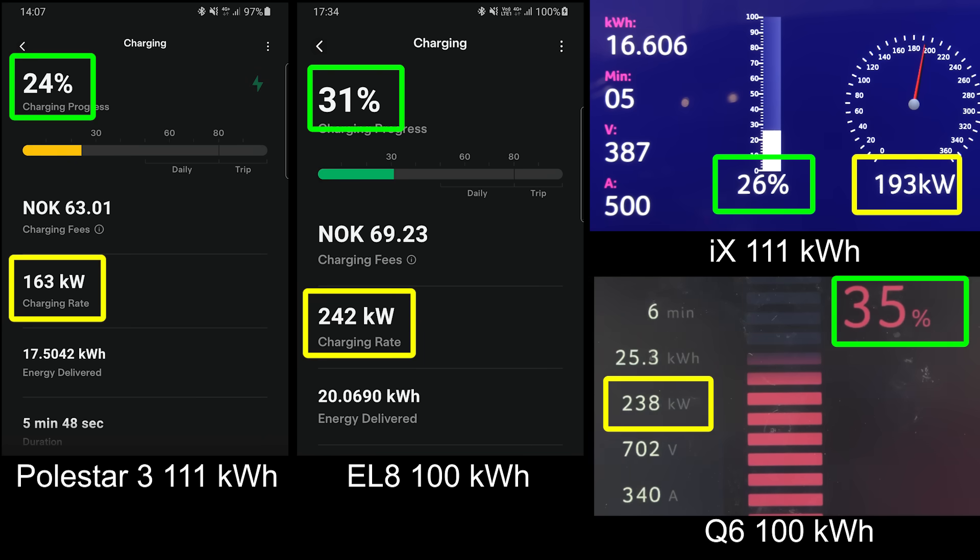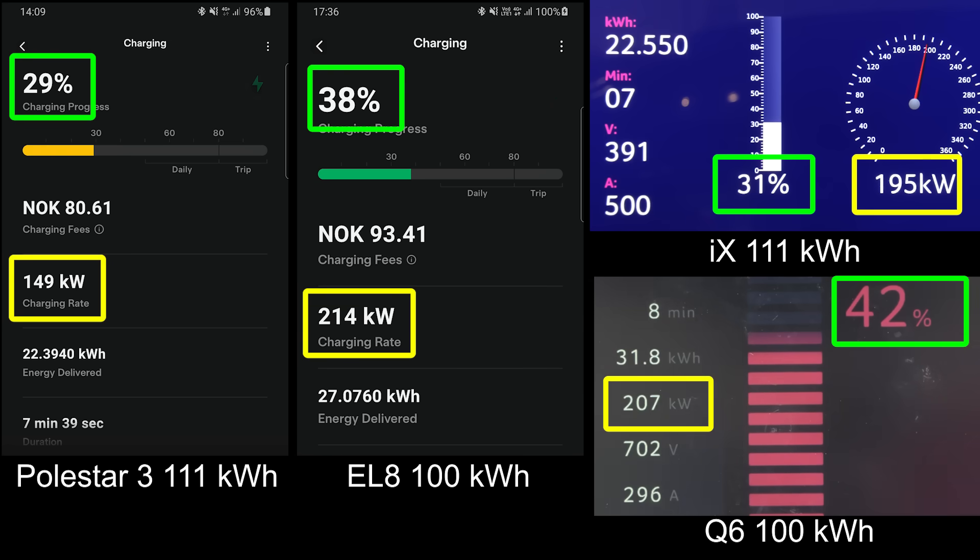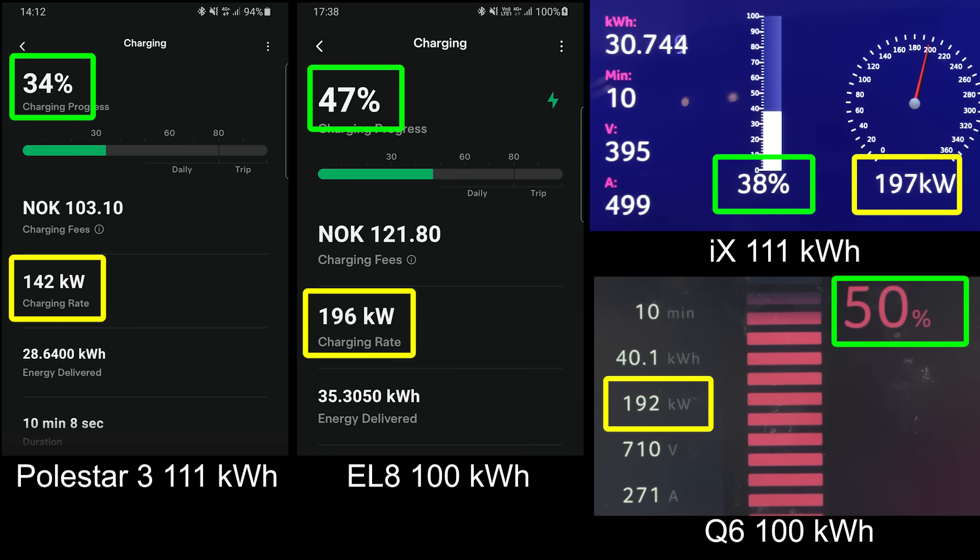34% already — uber schnell, still taking 200 plus kilowatt. Even the EL8, with this 400 volt car, can also maintain quite a nice speed. Wait, what happened to the 400 volt hype? Q6 is leading. EL8 is right behind — look at that, just slightly behind the Q6. That is very impressive, the EL8.